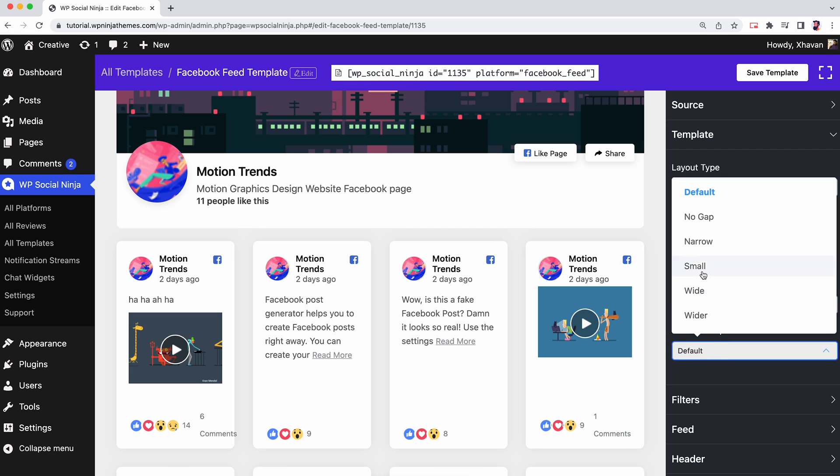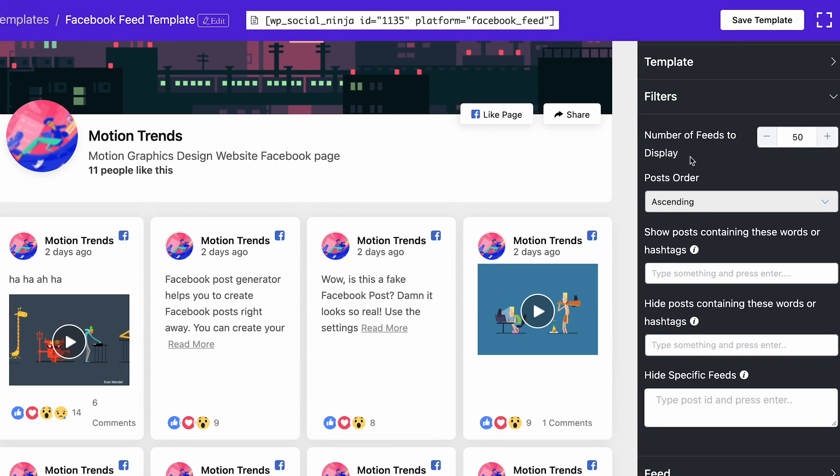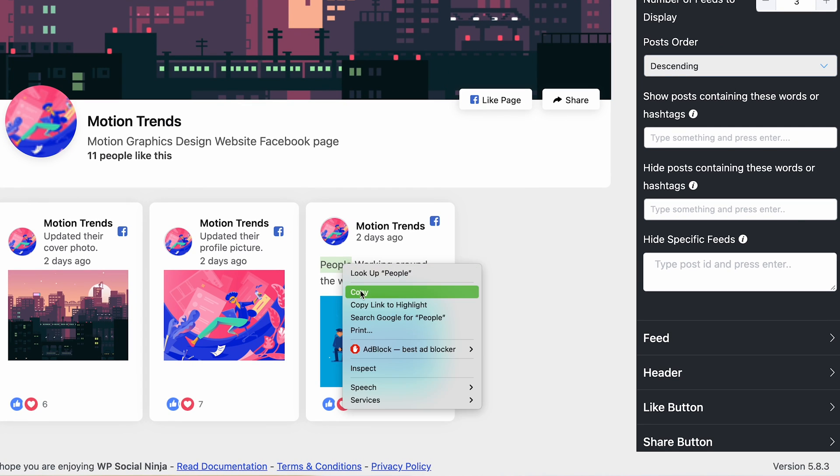We have plenty of parameters that you can set on your website. In our filter section, you have five killer features: filter your feed's number and post order. You can also show your feed by section or hashtags, and hide specific feeds by post ID. How cool is that!